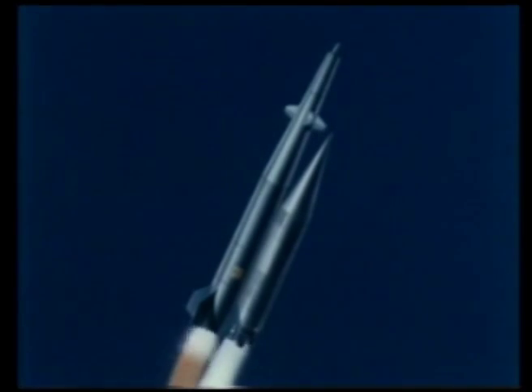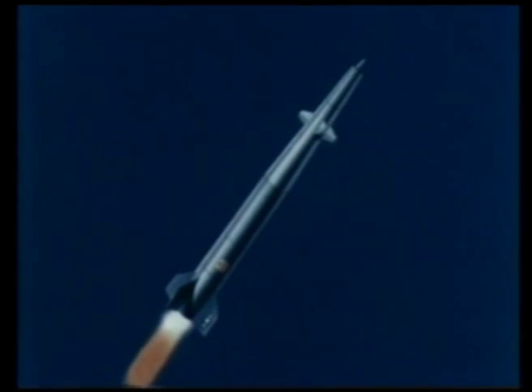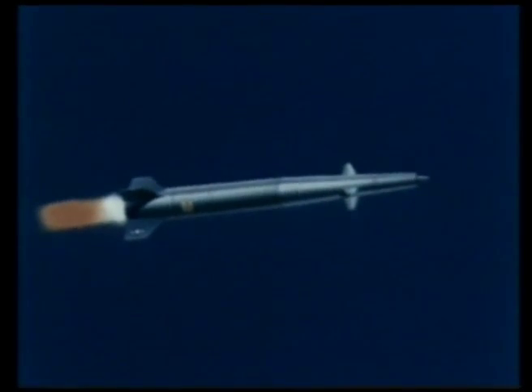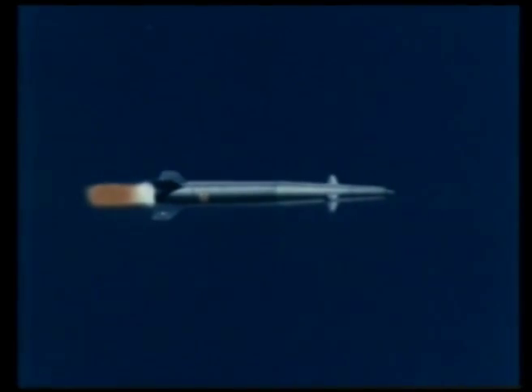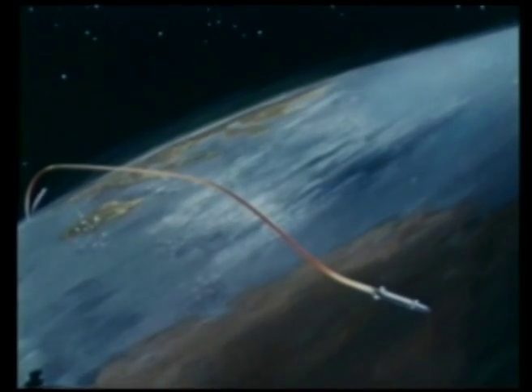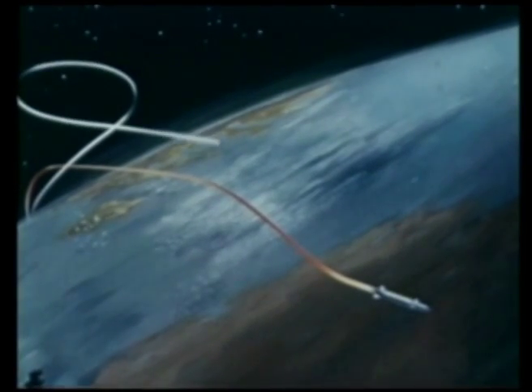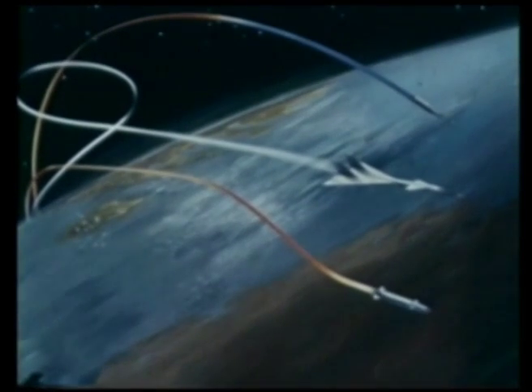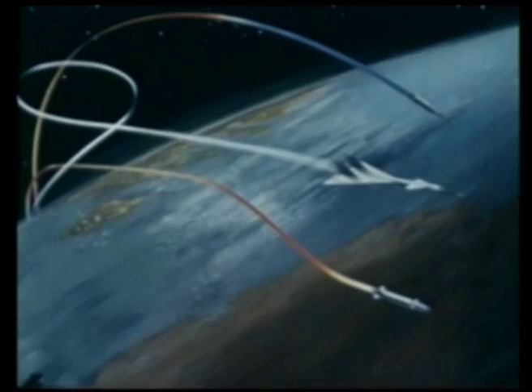The Big Stick provides the Strategic Air Command with three powerful new deterrent elements in a single weapon: high payload, operational flexibility, and penetration power. Taking advantage of the development and operating economy possible with nuclear power and existing technology, the Big Stick can be a powerful and timely addition to America's prime weapon arsenal.